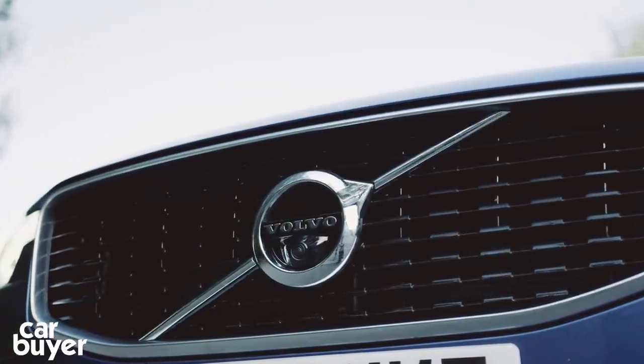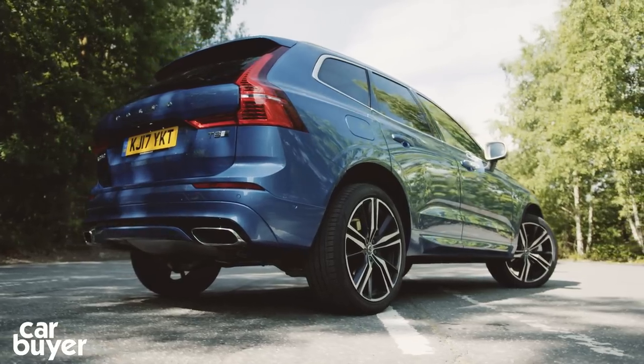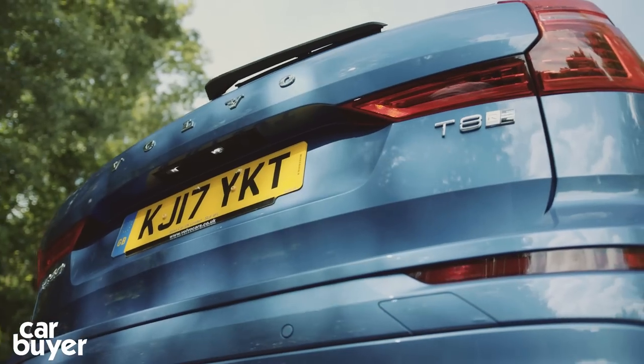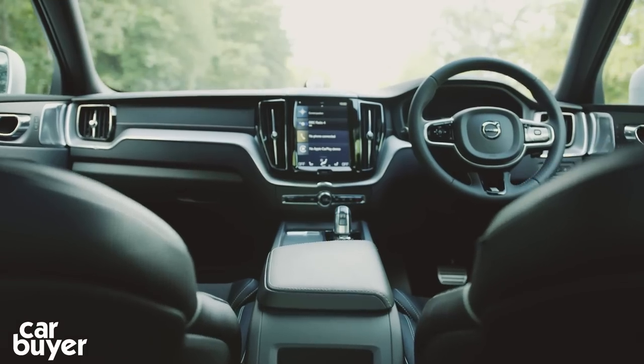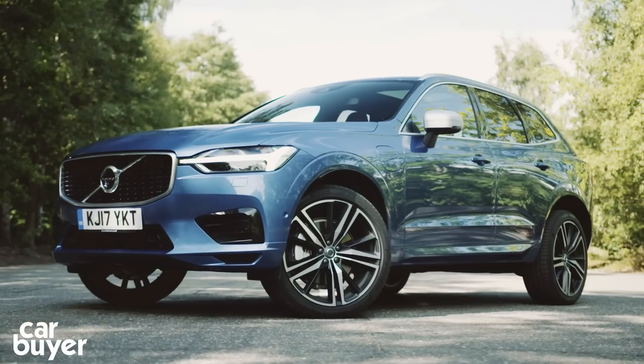The XC60 follows in the footsteps of the larger seven-seat XC90 and competes with the Audi Q5 and the BMW X3. It's packed with safety features, has a beautifully minimalist interior, and prioritises relaxing comfort rather than outright driving dynamics.